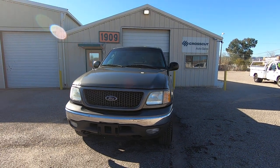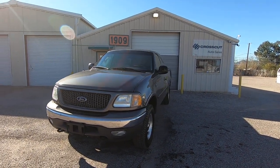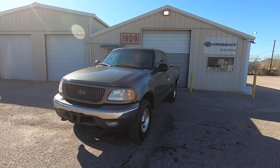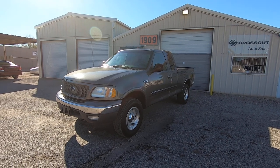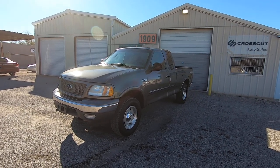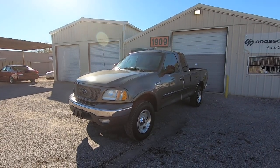If they sold it to us on a clear title and we sold it to you, and then something happened to you in this truck, there would be a possibility of liability to them. It's lawyer stuff. Basically they just want a divorce from the vehicle.